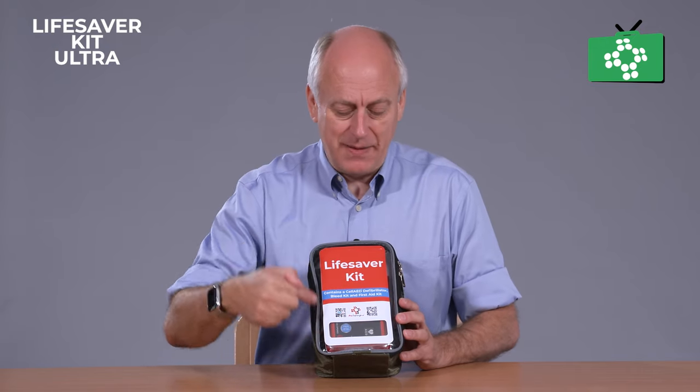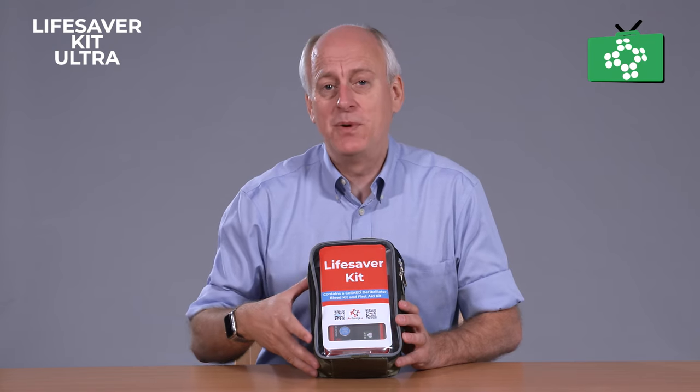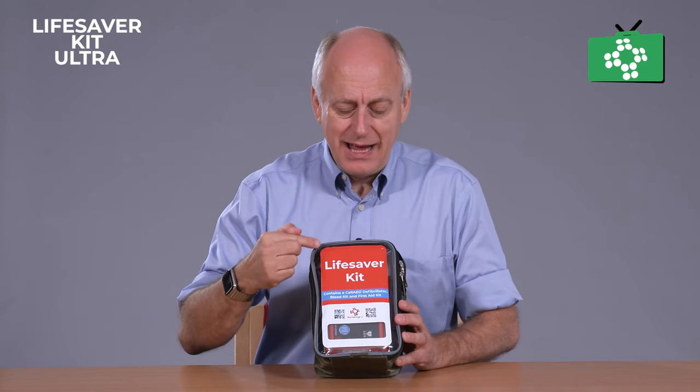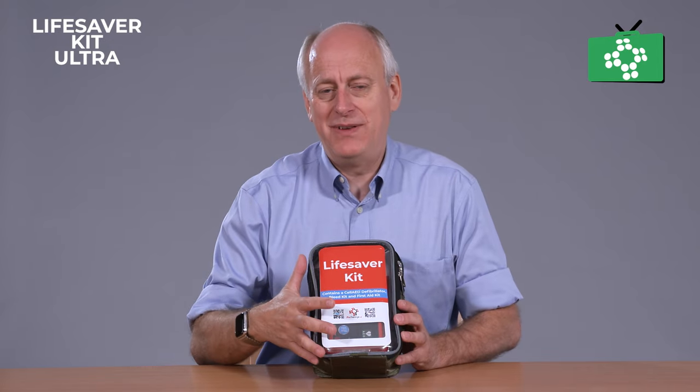The kit itself has a cover. We do different cases, different colours, and we can also do bespoke designs, subject to minimum quantities, and we can brand these. This kit is everything you'll need to deal with any type of incident.